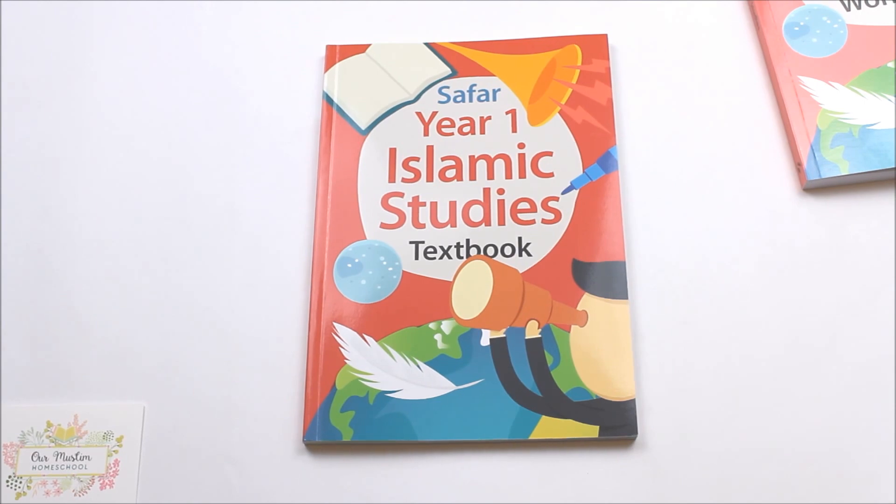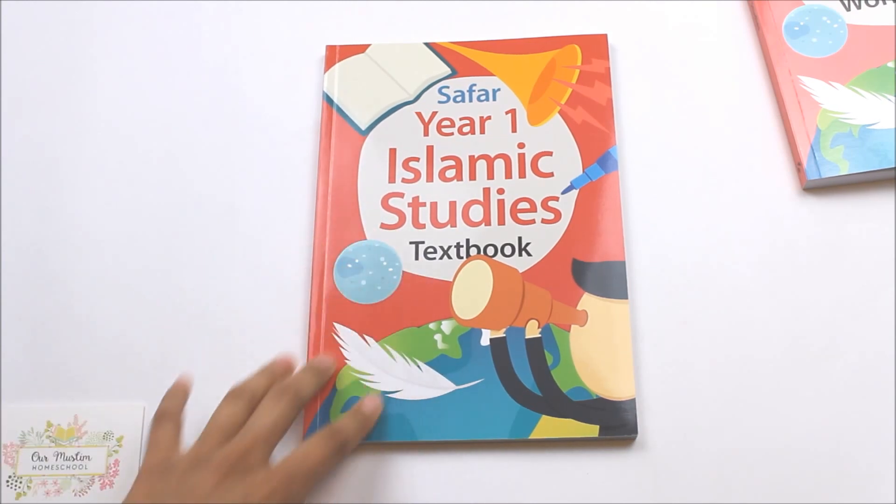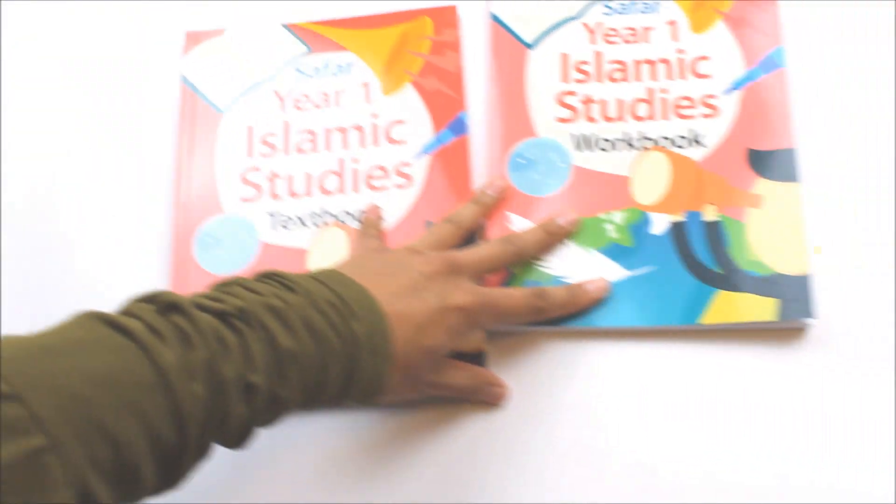For more information on the specifics of what is covered by each level, please see the product description on our website ourmuslimhomeschool.com. The idea is that the parent would read through one chapter a week with the child from this book and then answer the relevant questions in the workbook.